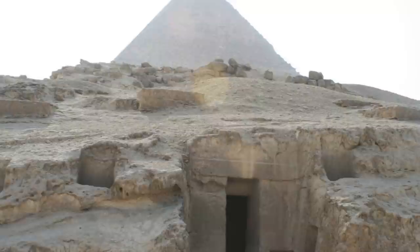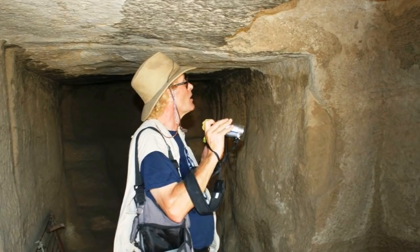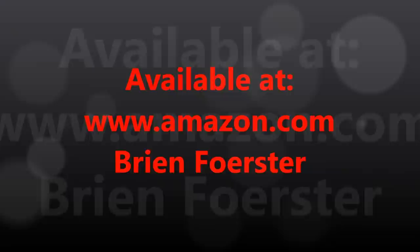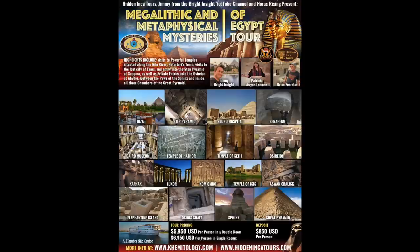We went down into the third level, and obviously water was once running through the system. Here is my book, available at Amazon.com under my name, Brian Forster. I'm so glad to be here. We will see you at the Sphinx.